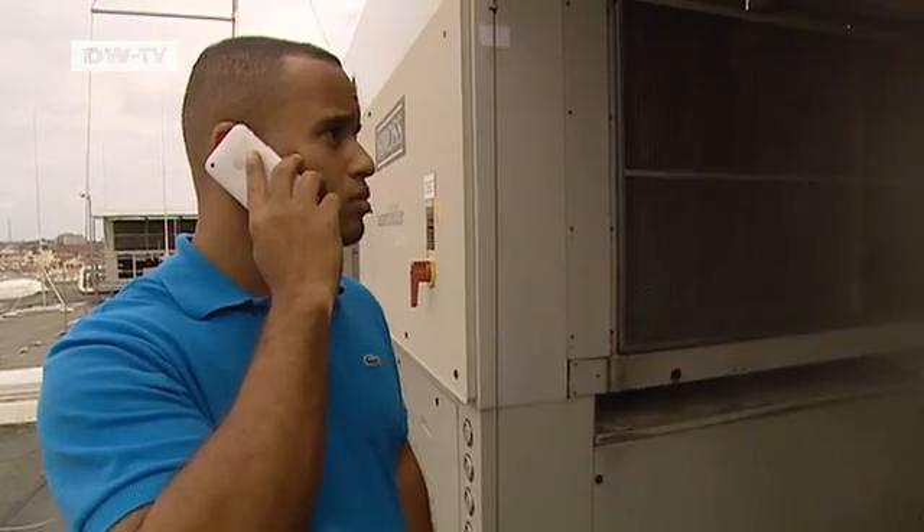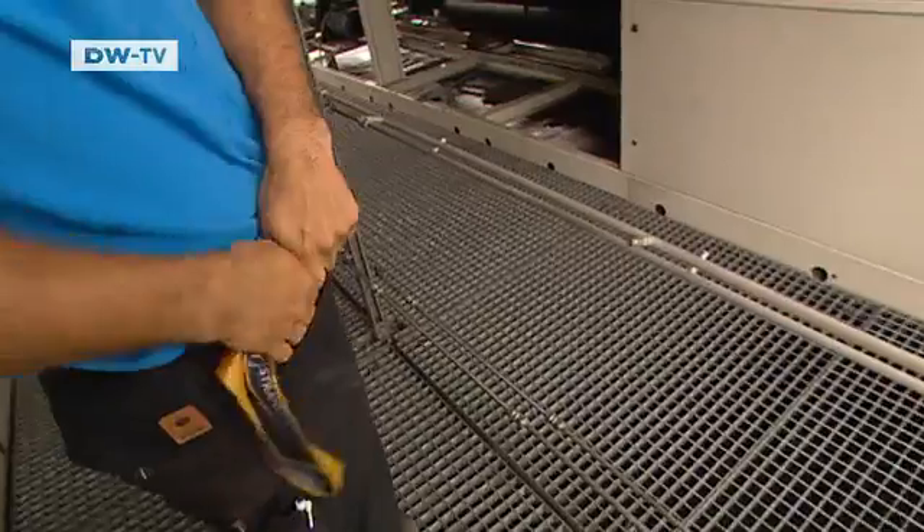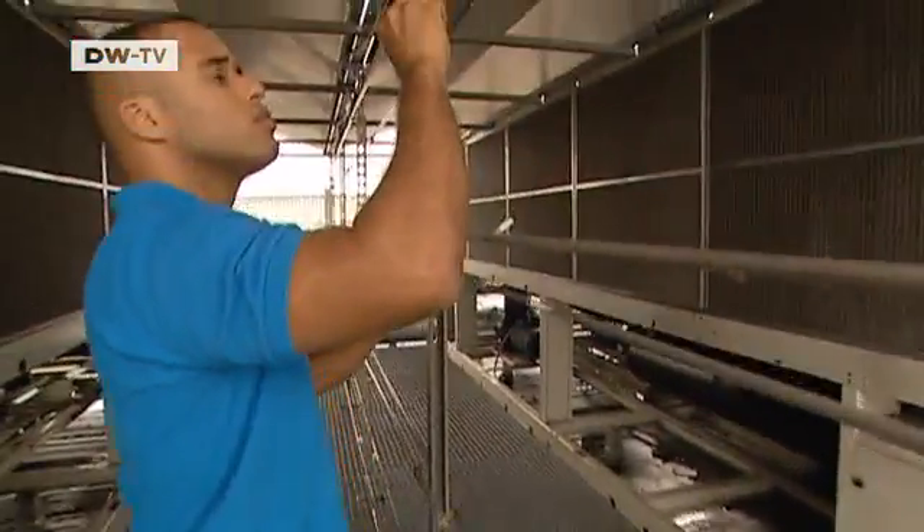This is where businesses like online shops store their data. To keep running, the cloud needs plenty of cooling. It's a huge electricity hog, and it's Daniel Brooks' job to save power.